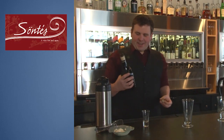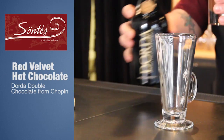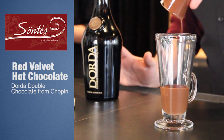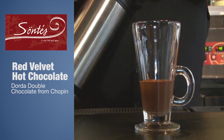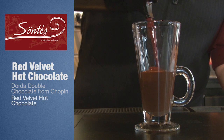First thing I'm going to make here is the Sante's Red Velvet Hot Chocolate. To start off I'm using Dorda — a vodka infused with Belgian chocolate that is actually melted into the vodka. What I'm adding next is some special hot chocolate; it's going to be a red velvet hot chocolate.